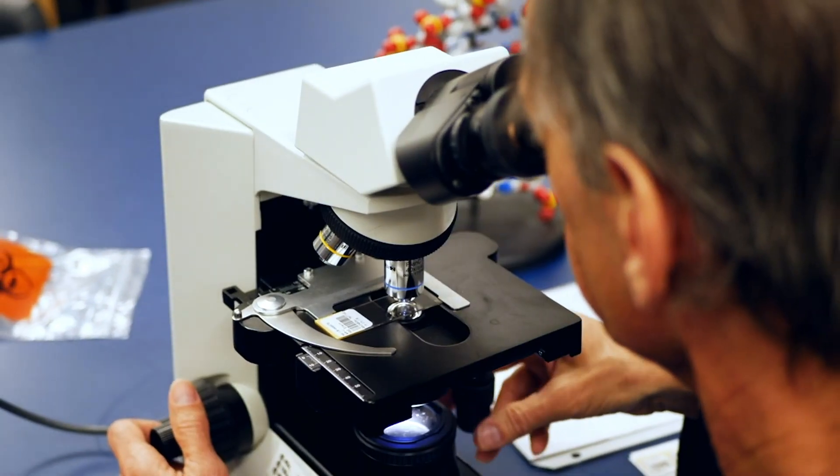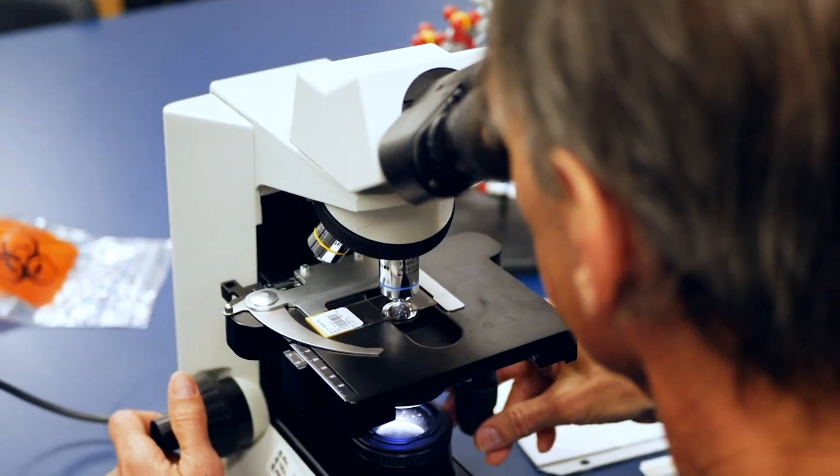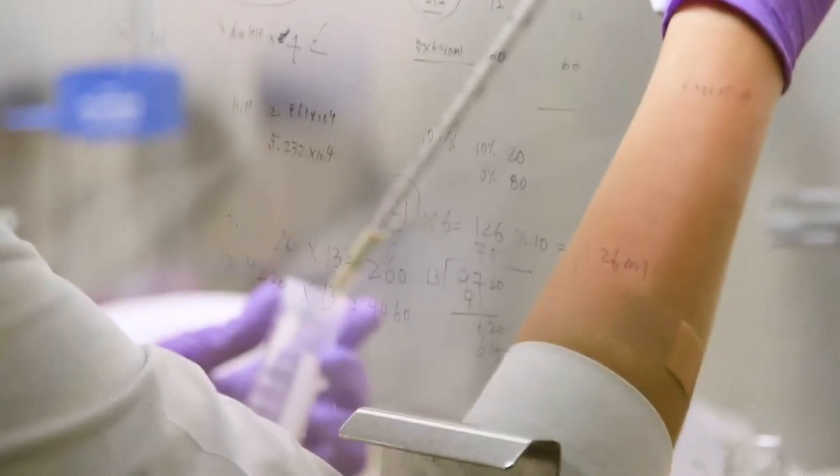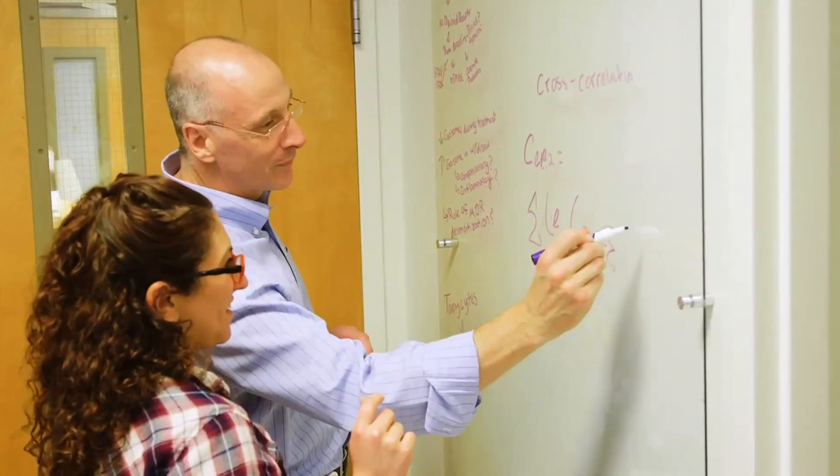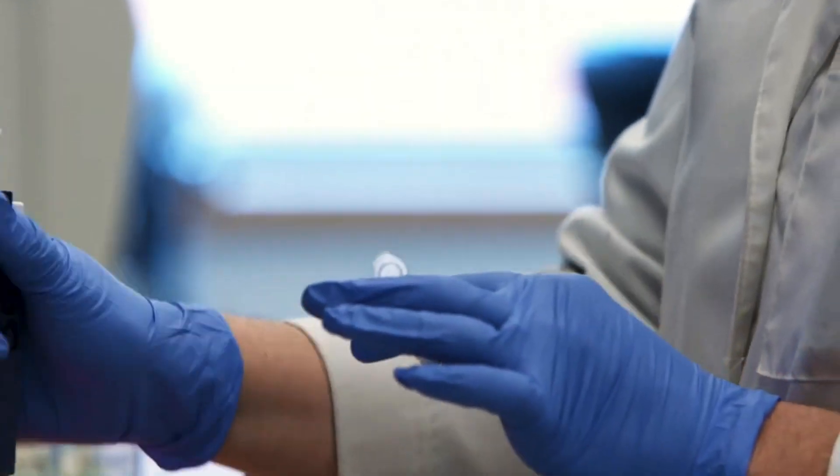We have every opportunity available for cardiothoracic surgery fellows to be involved in any type of research you can imagine. We have a very robust clinical research program, and we also have basic science research. We're in a terrific academic environment, surrounded by scientists, engineers, and research laboratories. This environment at Hopkins is especially rich for collaboration.